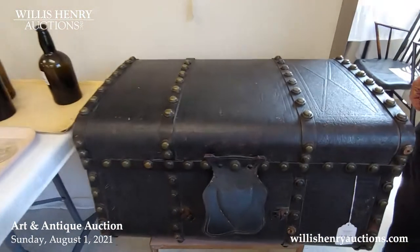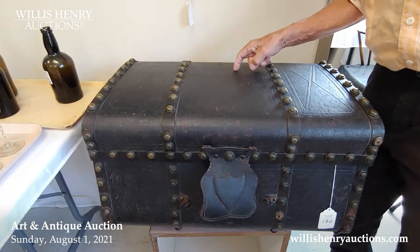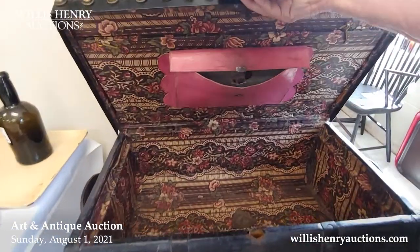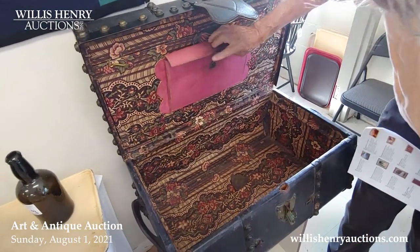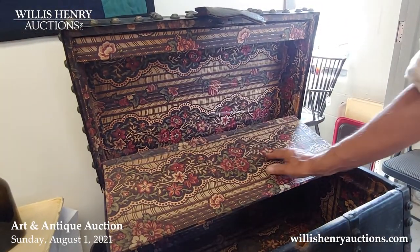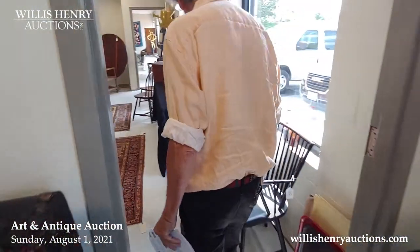Over here is a trunk in really nice condition. On top is an impressed — probably carved into the leather — image of George Washington on horseback. It's signed on the sides with decoration all the way around. The interior is very nice. This is probably around the 1820s or 30s. There's also a leather pouch for probably letters or a bible that opens up for more storage inside. It's got old cloth wallpaper lining and the key too — a neat piece of Americana.